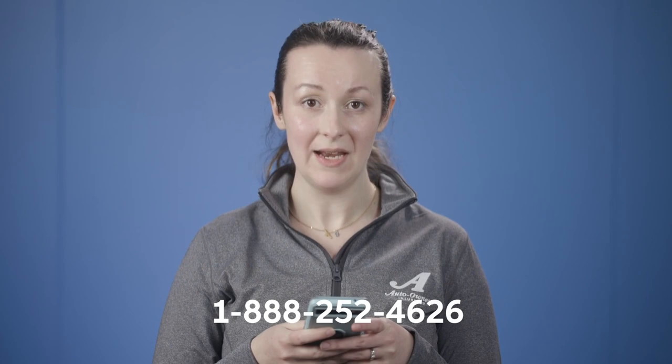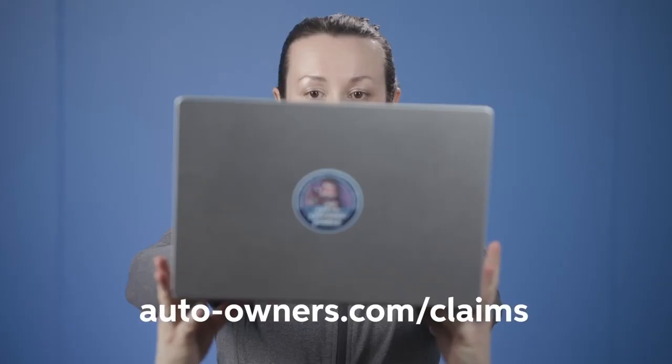Now that you know what an insurance claim is, you may be wondering, how do I go about filing an insurance claim? The best way to file a claim with Auto-Owners is by contacting the local independent agency where you purchased your policy. If the loss occurs after your agent's business hours, you can call 1-888-252-4626 for our after-hours service. You can also visit autoowners.com/claims for more information or to find your agent.